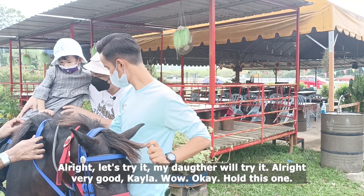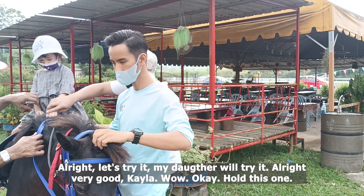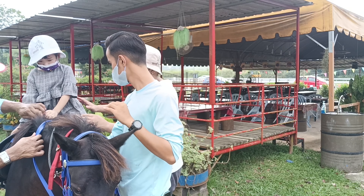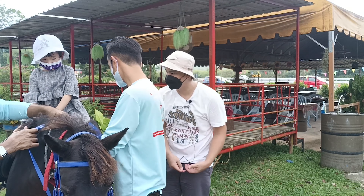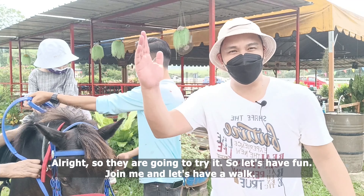Hold on — they are going to try it. Let's have fun! Join me and let's have a walk.